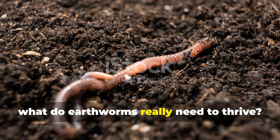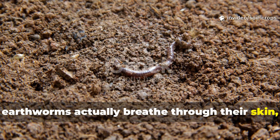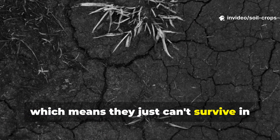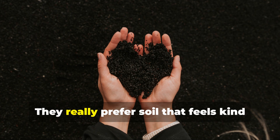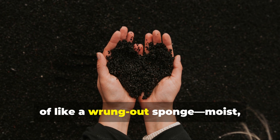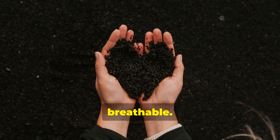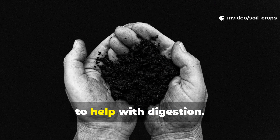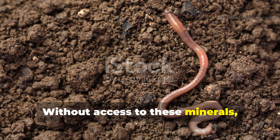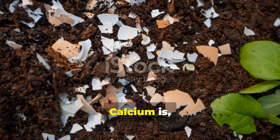So what do earthworms really need to thrive? Earthworms actually breathe through their skin, which means they can't survive in soil that's too dry or totally waterlogged. They prefer soil that feels like a wrung-out sponge — moist, cool, and breathable. Plus they need a bit of grit, like clay or mineral particles, to help with digestion. Without access to these minerals, even well-fed worms just won't thrive.